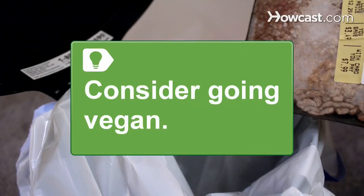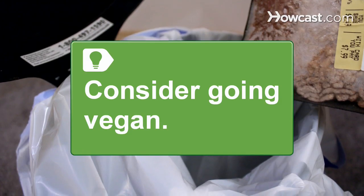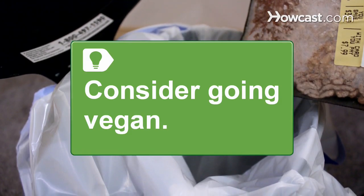Consider going vegan, which means giving up all animal products including meat, fish, eggs, and dairy. Many people have seen their cholesterol levels drop after going vegan.